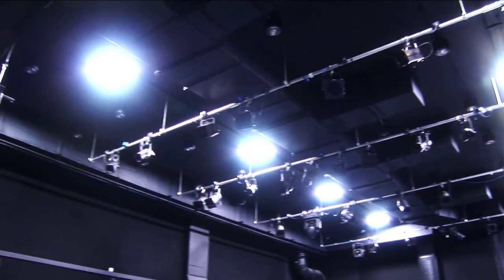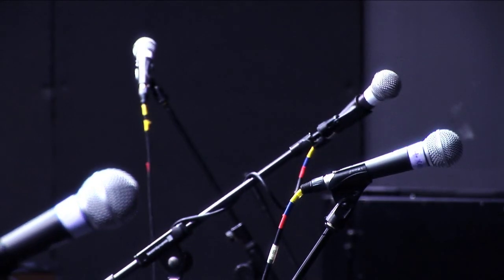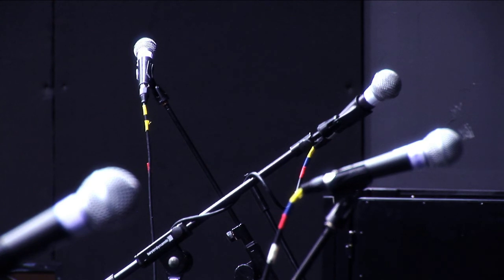The Auditorium has full Pro Tools HD recording facilities. We have a wide selection of professional microphones and can supply a full backline to suit performers' needs.